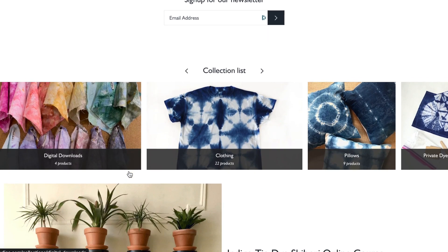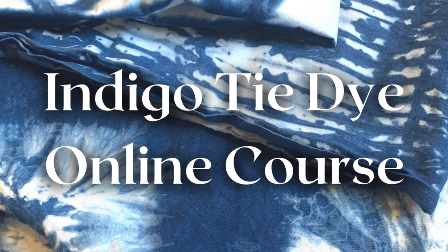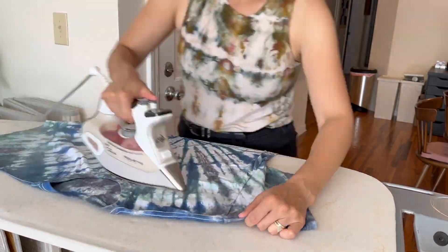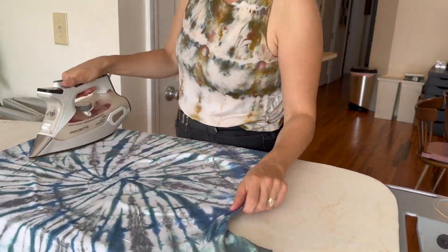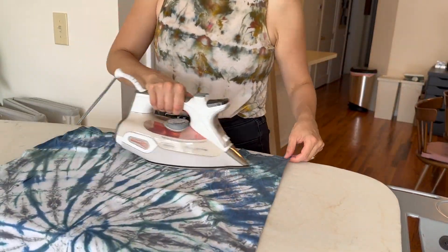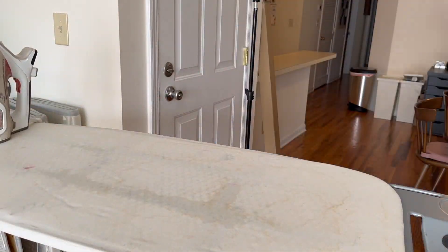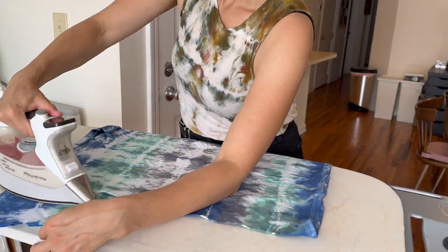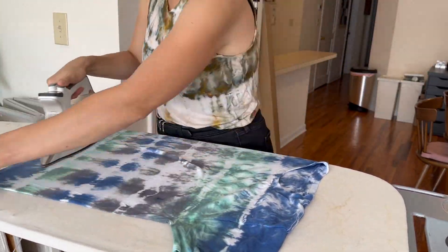The most recent one is the Indigo Tie-Dye Shibori online course. This one was developed after I taught my online Indigo Tie-Dye Shibori class for three years. I was able to answer a lot of the really common frequently asked questions that people would ask over that time of me teaching it live.